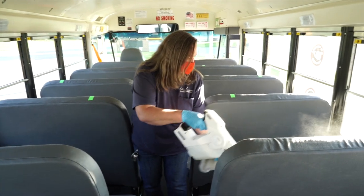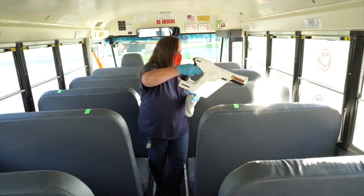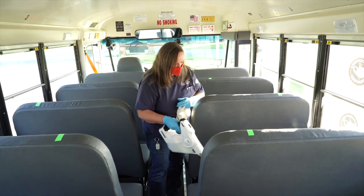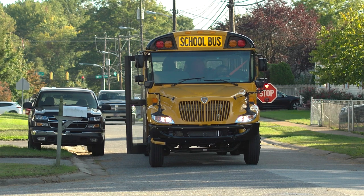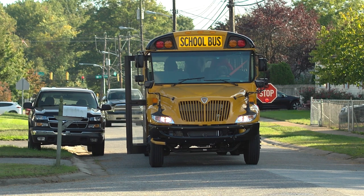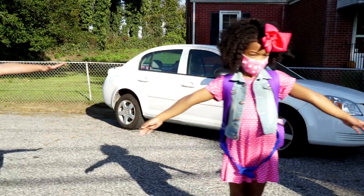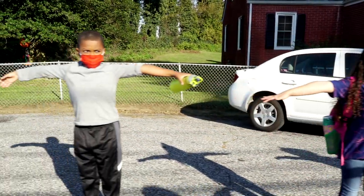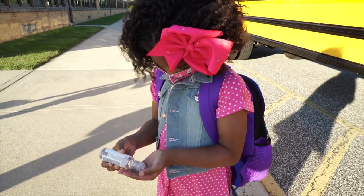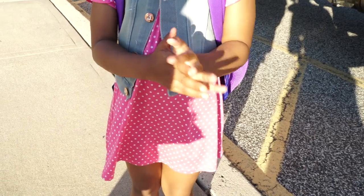School buses will be thoroughly sanitized from top to bottom each day, and high-touch areas will be disinfected between every bus run. When buses arrive in the morning to pick up your student, they should be standing six feet apart at the bus stop. An easy way to teach them to judge that distance is to hold up both arms without their hands touching the hands of another child. Students are asked to use their own hand sanitizer while waiting at the stop before they board the bus.